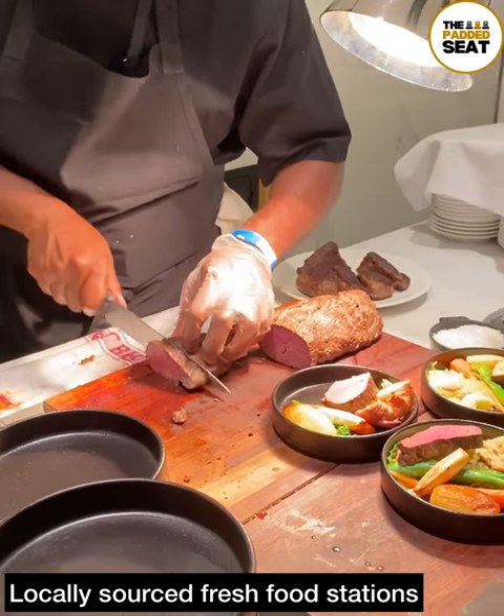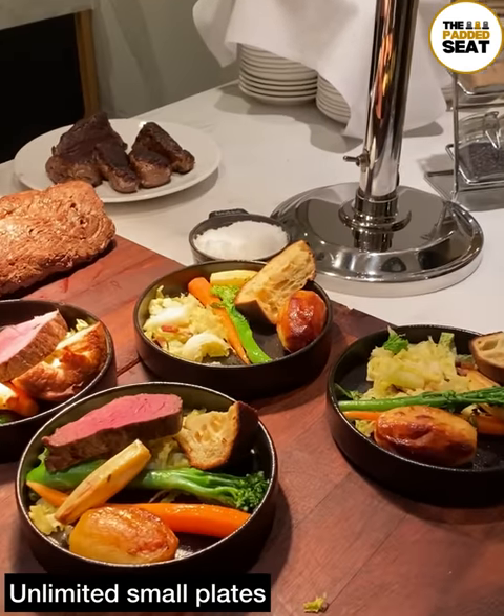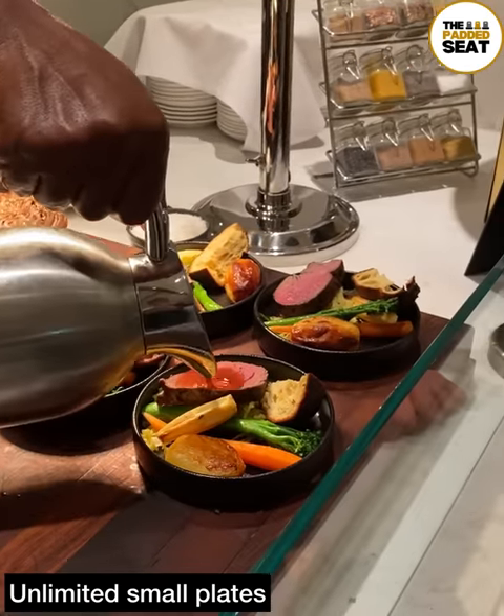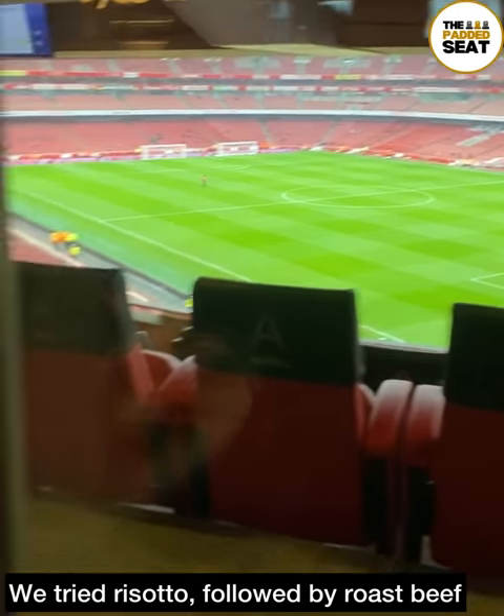All the food was locally sourced and there were a good few options including a roast dinner. We grabbed a couple of plates and made our way back to our table to enjoy with a view of the pitch.